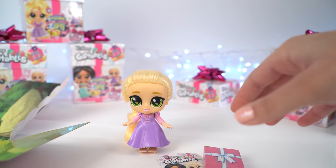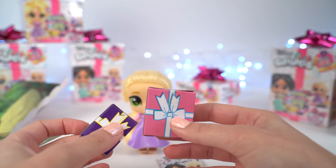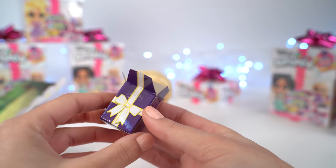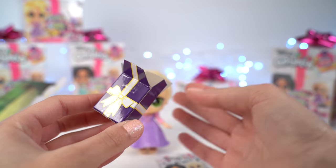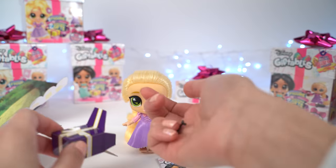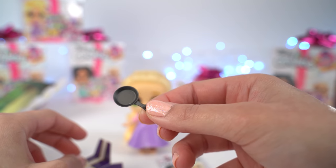Okay there we go, she's standing now and we have these two little mystery gifts. I'm gonna open them up and see what we get. Here is our first mystery gift and I'm gonna pour it out and see what we've got. Oh look! Oh, cute! Oh my gosh, it's a little frying pan!